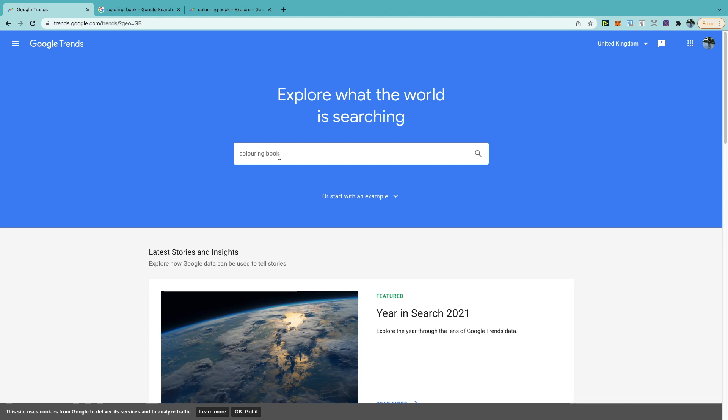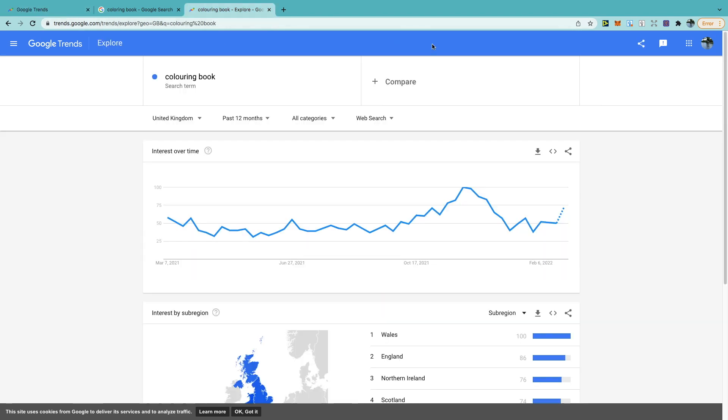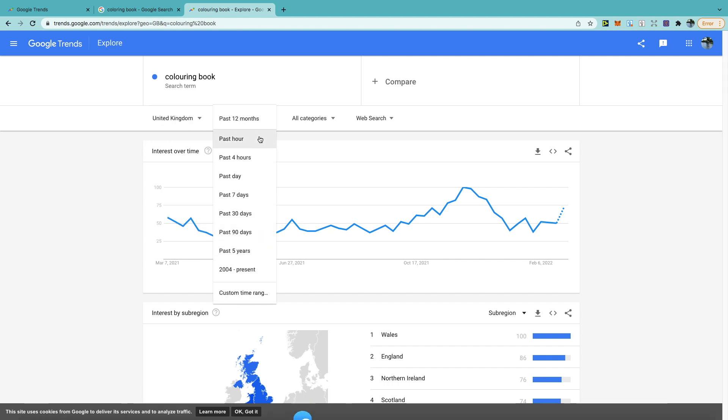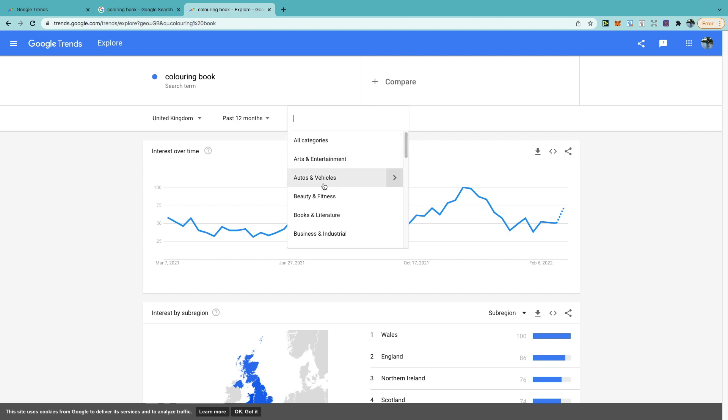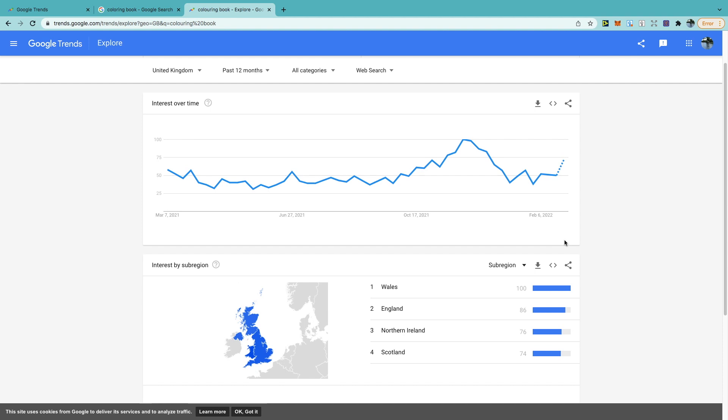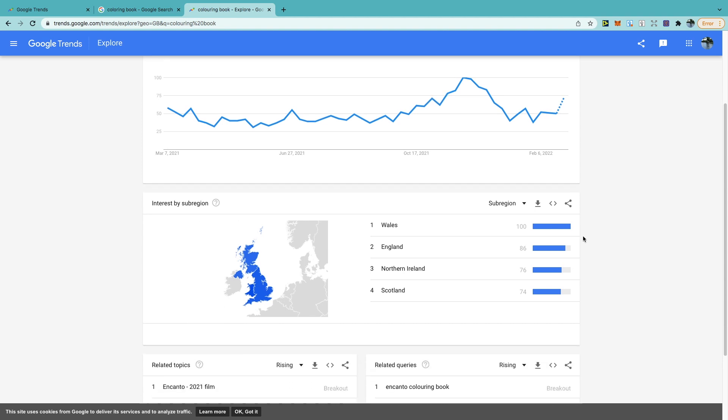At the top, type into the search bar — I'll use 'colouring book' with the UK spelling. You can filter by a specific country or worldwide, and by time range: past hour, four hours, day, seven days, or 30 days. You can also filter by category. The interest over time chart scores from 0 to 100 — 100 is the best, 50 shows some interest, zero shows nothing. You can see that towards December, interest in colouring books really increases. You can also compare that to the past five years to look for correlations.